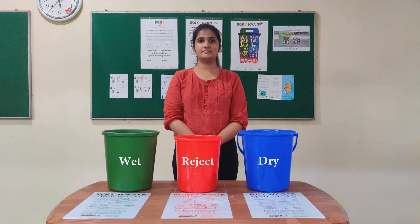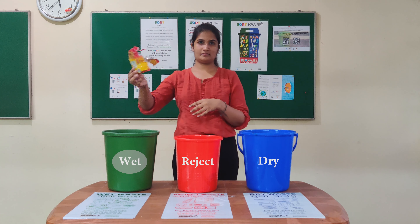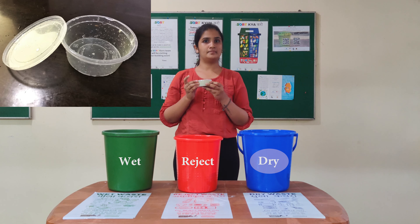Dry doesn't literally mean dry. This biscuit packet, for example — we put the spoiled biscuits in the wet bin and this packet in the dry recyclable bin. In the case of this box, we clean it and let it dry before putting it in the dry recyclable bin.